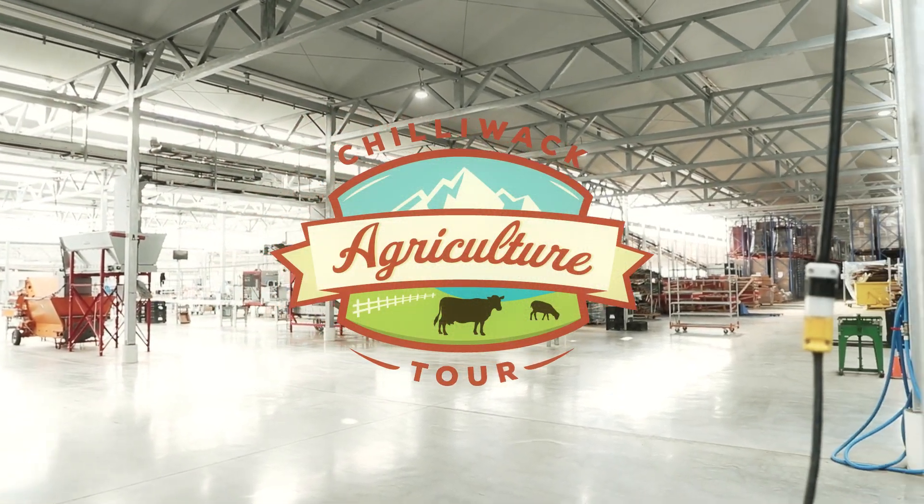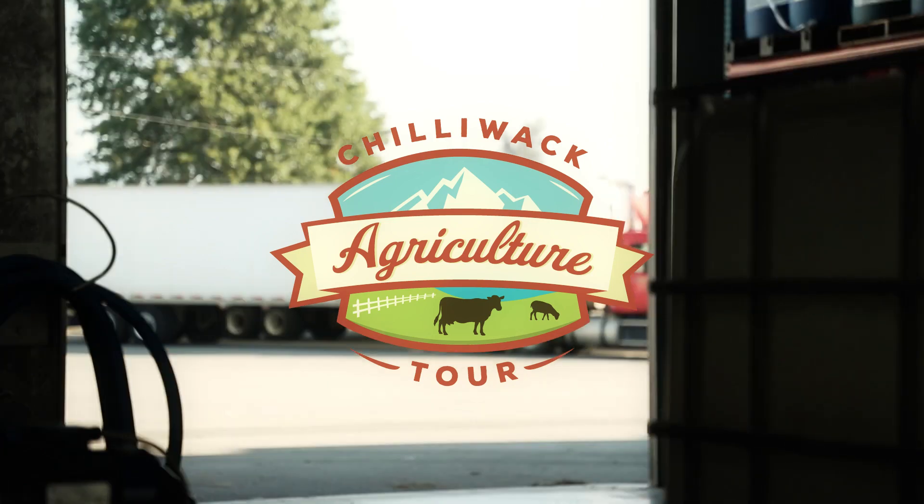Welcome to the 22nd annual SEPCO Chilliwack Agricultural Tour, where we showcase and feature the best of Chilliwack agriculture. I'm Stan Vanderwall with Rainbow Greenhouses.